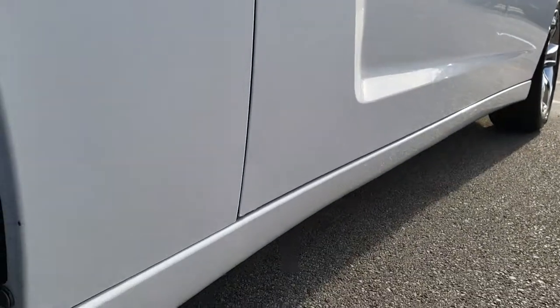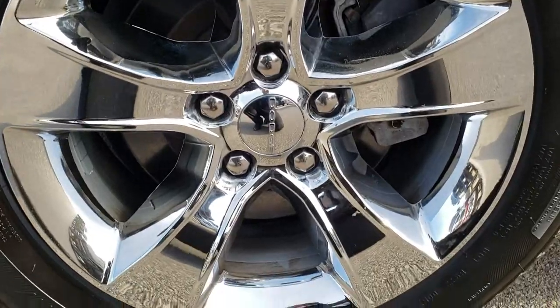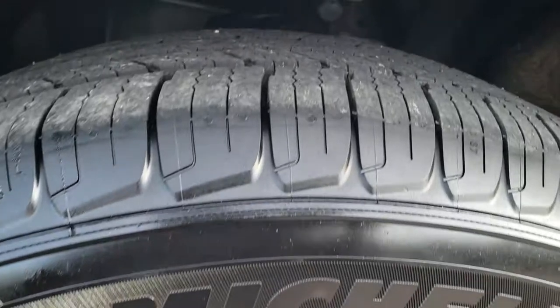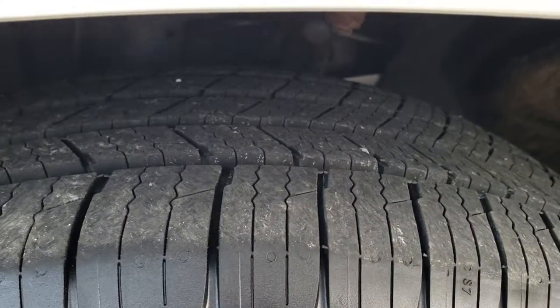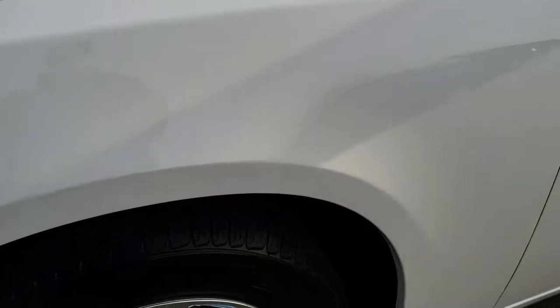Very clean down this side. It has the factory alloy rims with the chrome covers, and it has newer Michelin Defender 215/65R17 tires.